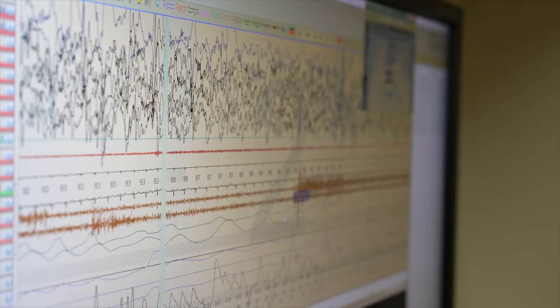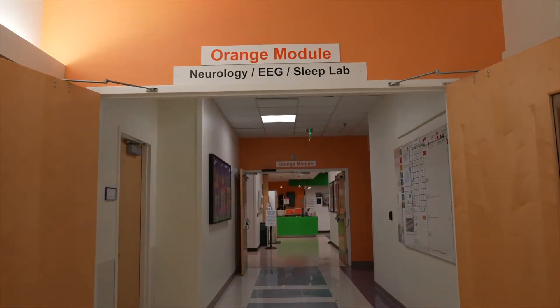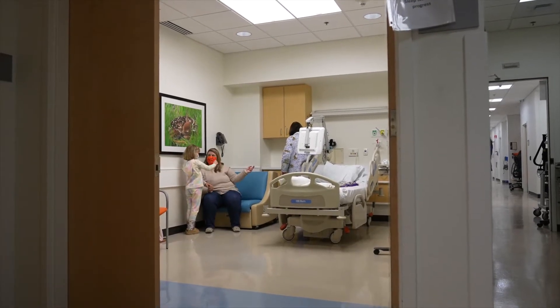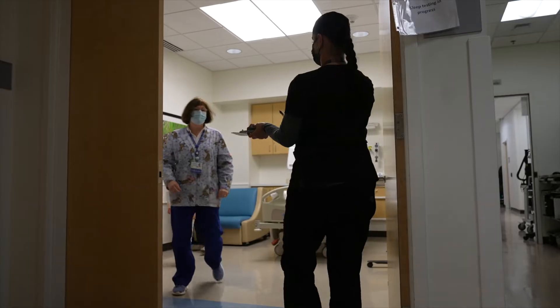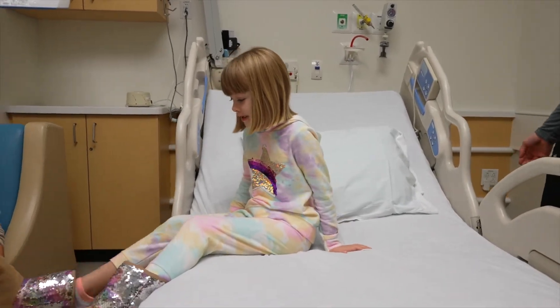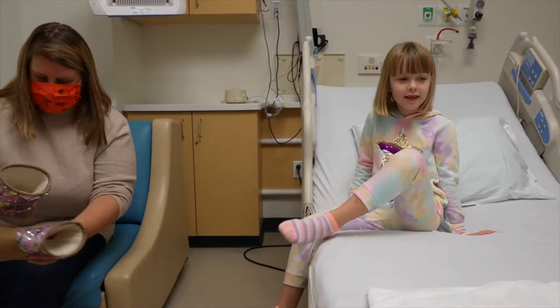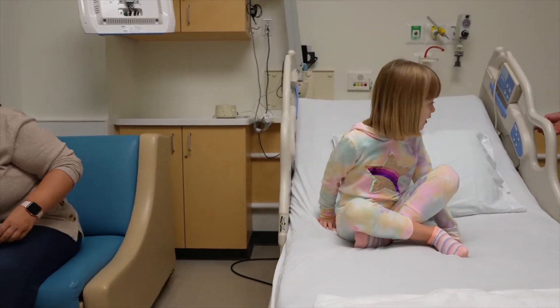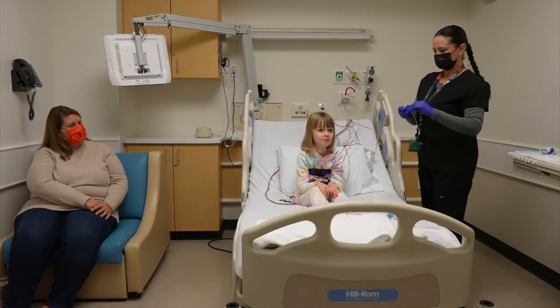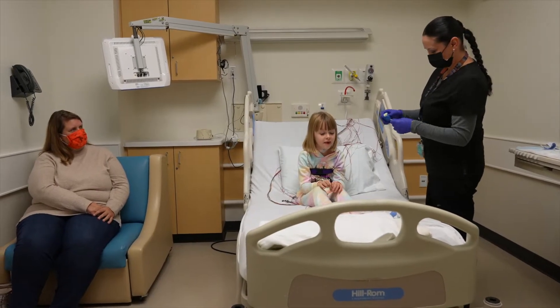So how does a sleep study work? First, you'll go to a place called a sleep center in the evening. It's kind of like going to a hotel, and you check in. A sleep tech will get you settled in your room. You can bring comfy pajamas and your favorite pillow or blanket if you want. If you need anything else to help you feel more comfortable, just ask. Everyone wants you to feel right at home, and your mom or dad will stay in the room with you all night, too.